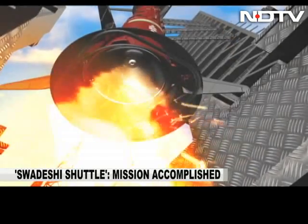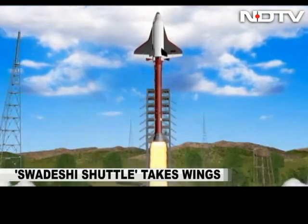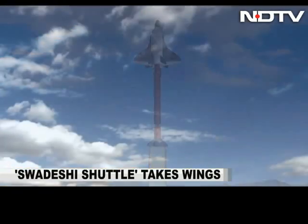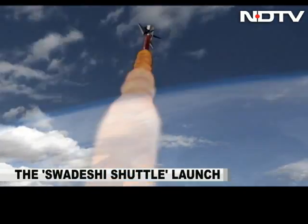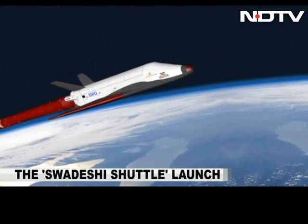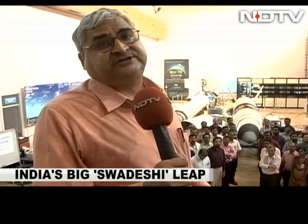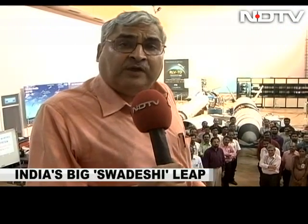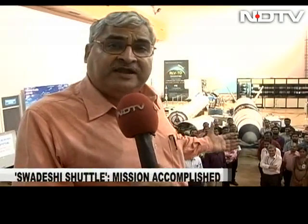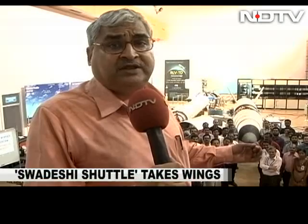Only America and Russia have successfully flown space shuttles in the past. So will ISRO's big Hanuman leap succeed? ISRO says mission accomplished on today's launch — one small step for the Indian Space Research Organization, and one giant leap for India in trying to master the reusable launch vehicle technology.